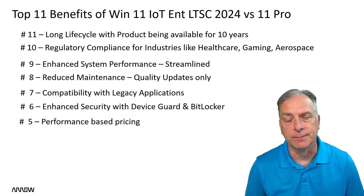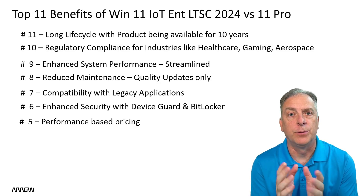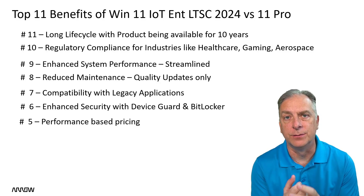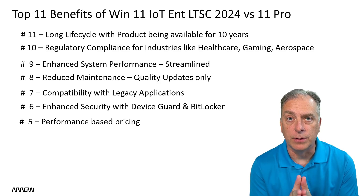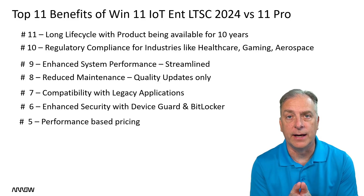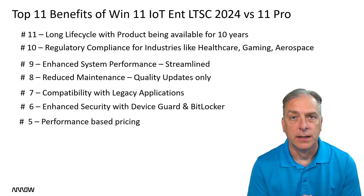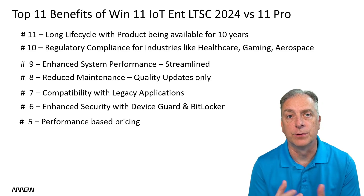Number 5: performance-based pricing. In comparison with Pro, which is just one price, the IoT world prices based on the processor. Entry-level processor gets an entry-level price; mid-level like Core i3 or i5 gets a value price option; high-end Core i7, i9, or Xeon gets a higher price. This helps you design your product to run on a mid-level or entry-level processor in order to save money on Windows licensing.